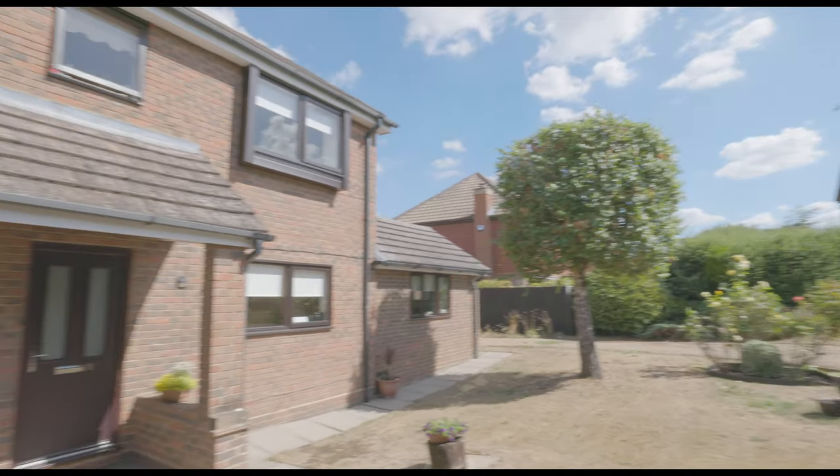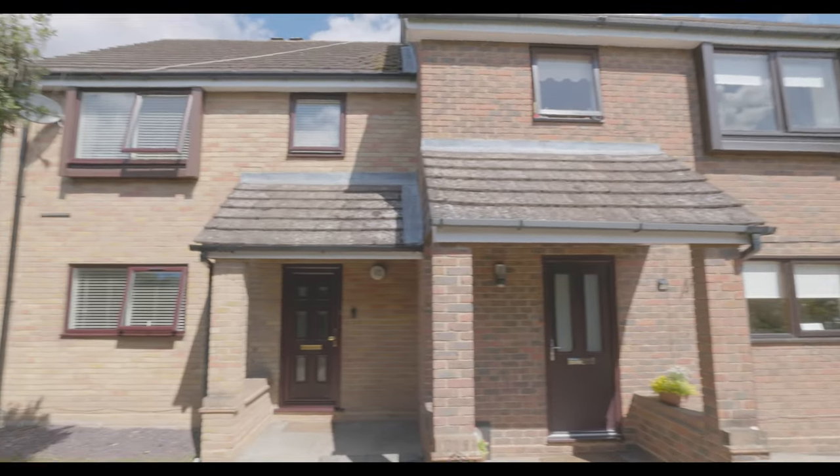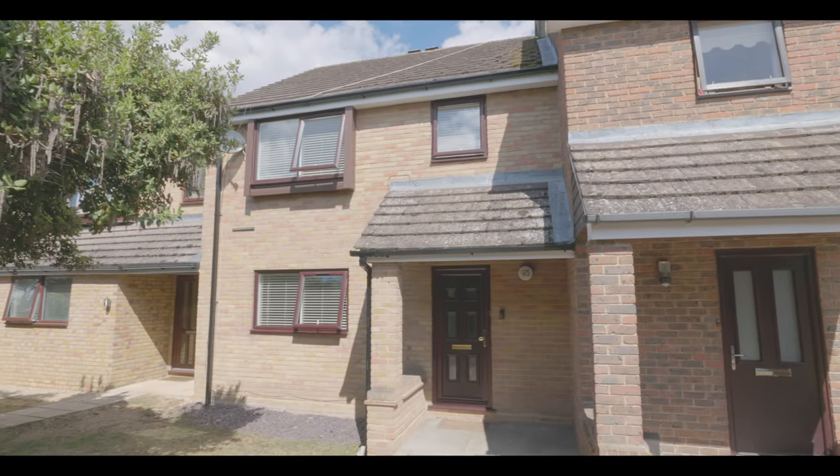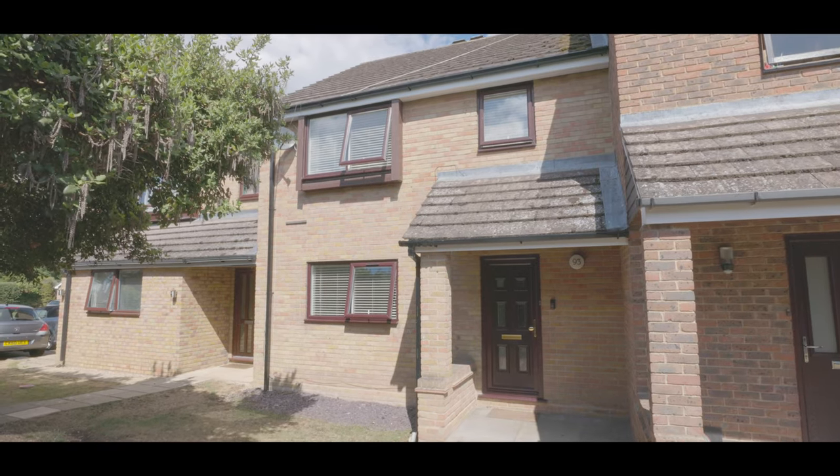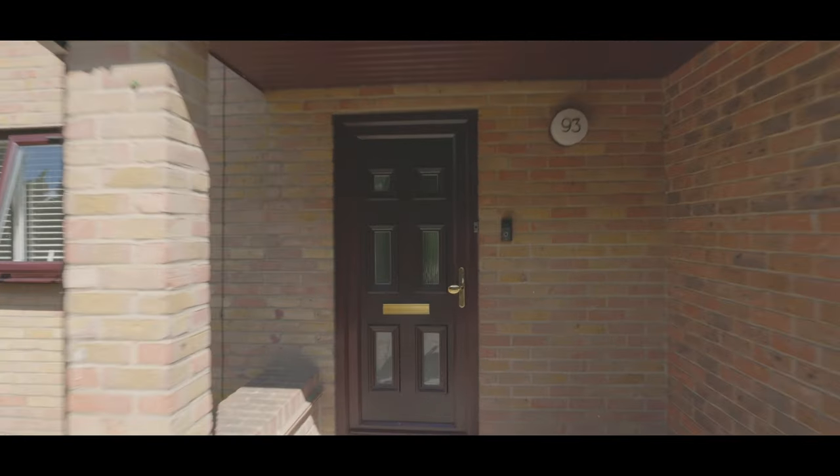Welcome to Tythe Barn Drive in Maidenhead and this immaculately presented four bedroom terrace property, situated a short distance from both Bray and Hollyport villages and a short drive from both Maidenhead and Windsor.